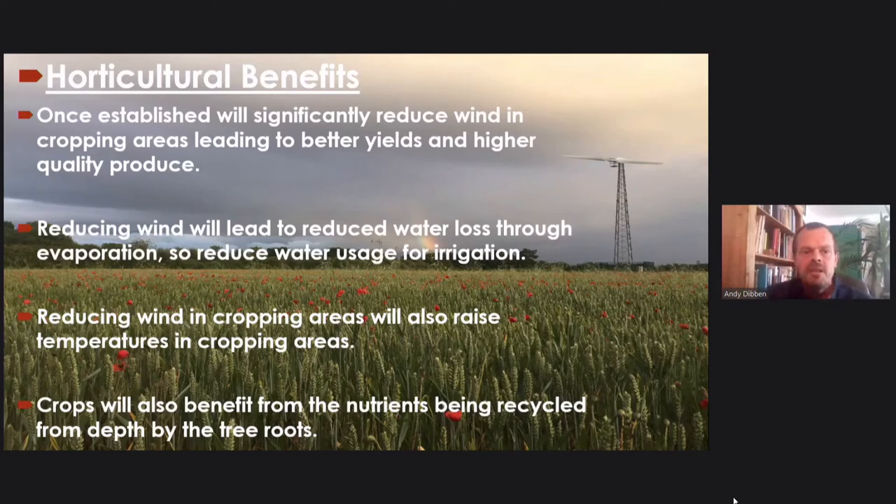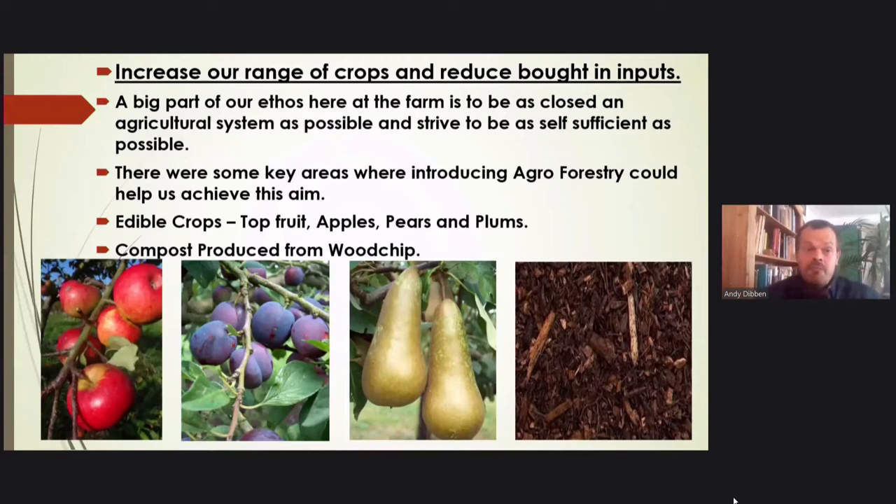Crops will also benefit from nutrients being recycled from depth by the tree roots, and the increased soil health greatly helps with infiltration of water during extreme flooding events. Our main reason — the number one reason I got interested in agroforestry — was the horticultural benefits it would bring to my crops. That's before we even start thinking about the end product of the trees themselves. We wanted to increase our range of crops and reduce bought-in inputs. It's a big part of our ethos here to be as close to a closed agricultural system as possible.